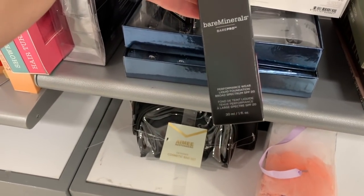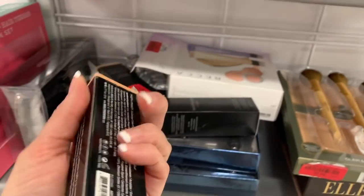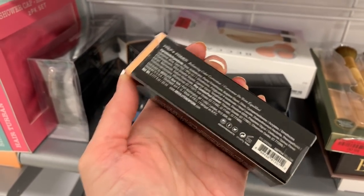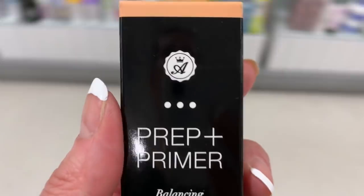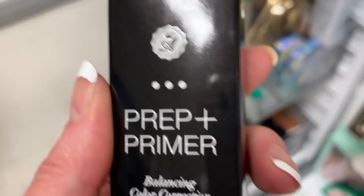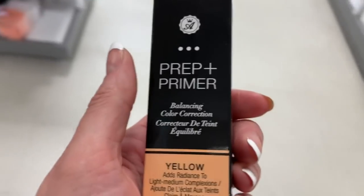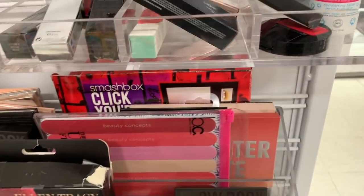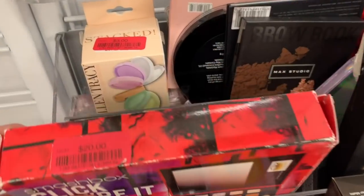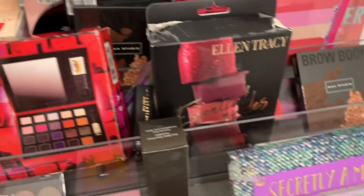Bare Minerals Performance Wear for $8.00. I see what looks like an Anastasia — $4.00 for a prep and primer. Wait — comparing the logo — that is not the same logo. My bad, you guys; this is Absolute New York. They do have an actual Anastasia over here, though I don't think it belongs in this section — it didn't have the clearance tag. They have this little Urban Decay angle brush for $4.00 in the clearance.